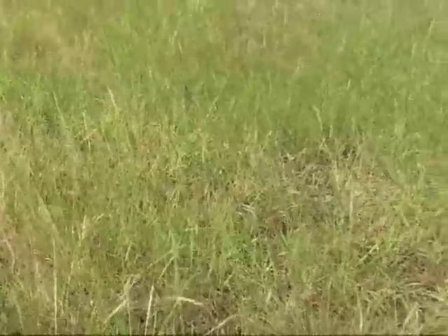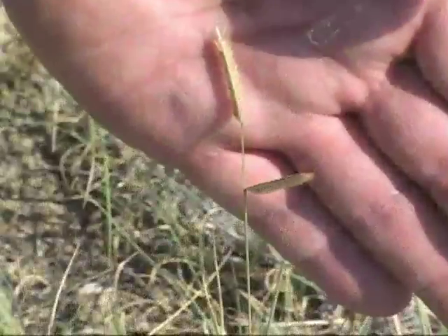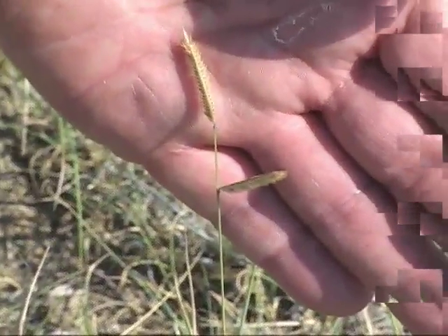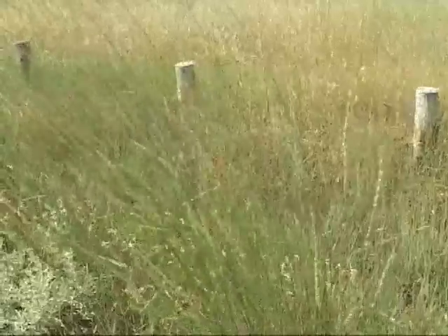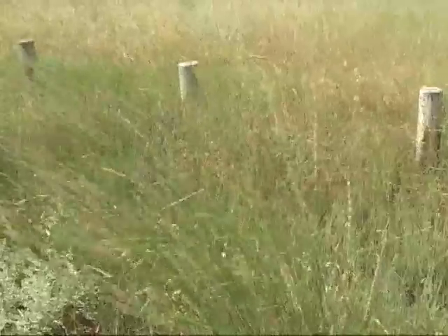However, about a fourth of our vegetation is made up of warm season plants such as this blue grama and little bluestem grass that developed in tropical regions. These species don't even start to grow until the soil warms in the summer, but they continue growing after the cool season grasses have produced seed and gone dormant for the year.